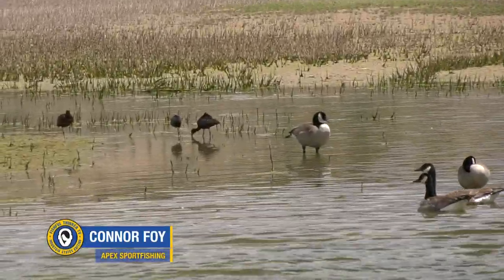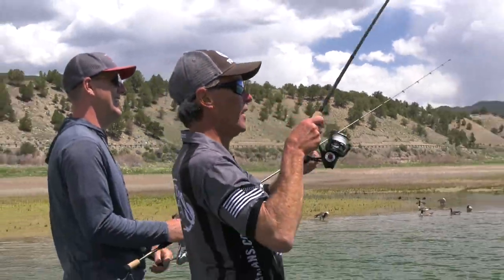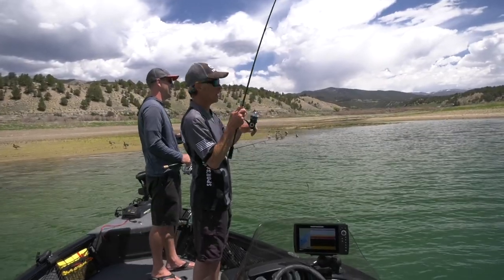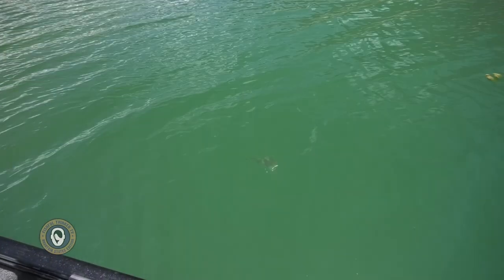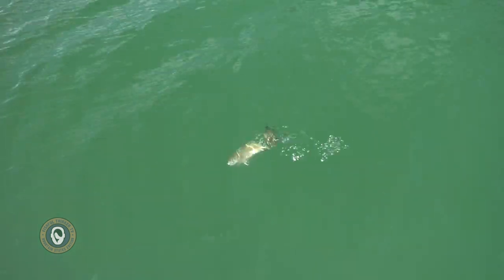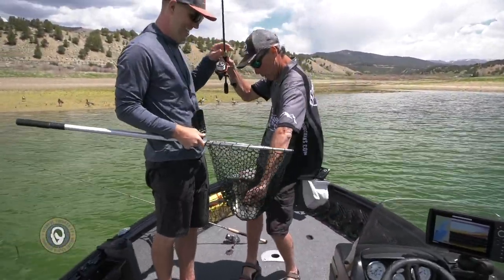There's perch, crappie, bluegill, trout, pike, walleye, smallmouth, and a handful of largemouth bass in here. There's something — I think it's a pike — no, it's a nice smallmouth! We'll net him just in case. There we go — that's what we're looking for, guys. That's why you throw three-inch minnows on jig heads in the inlet. He hammered it!